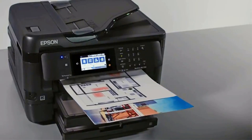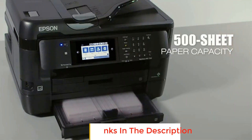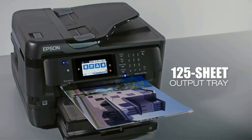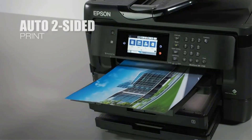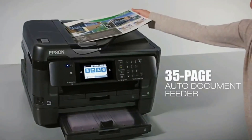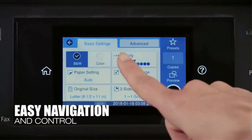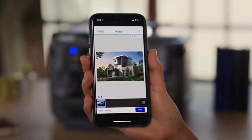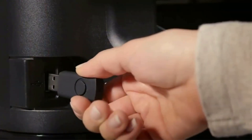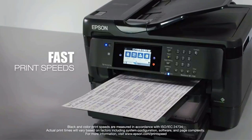It can save scanned images in a variety of file formats, including bitmap, PNG, TIFF, JPEG, multi-TIFF, PDF, and searchable PDF. The versatility is something that caught my eye about this printer. It supports a wide range of document sizes, from 3.5x5 inches to 13x19 inches. It produces prints at a maximum resolution of 4800x2400 dpi and can scan at a resolution of 1200x2400 dpi, helping the printer produce the finest possible outputs.